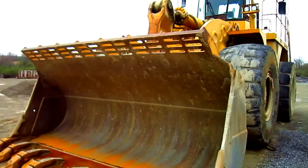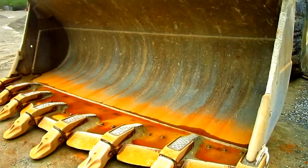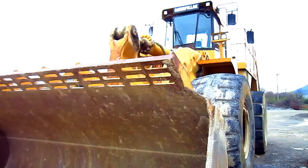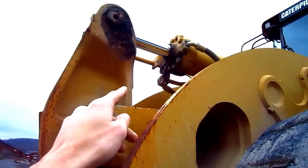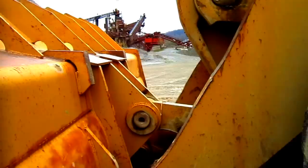Now let's go and get a closer look at a 990. The standard bucket capacity for a 990 wheel loader can range anywhere from 11 to 12 cubic yards. Up top, you can see the single bucket cylinder, which connects to the Z-bar linkage to the push rod, and this is what will curl the bucket in or curl it out.